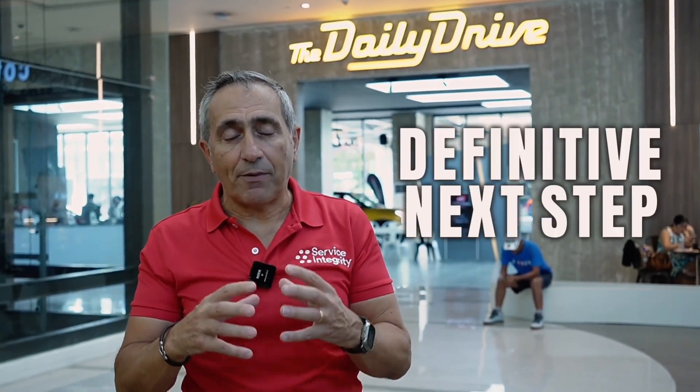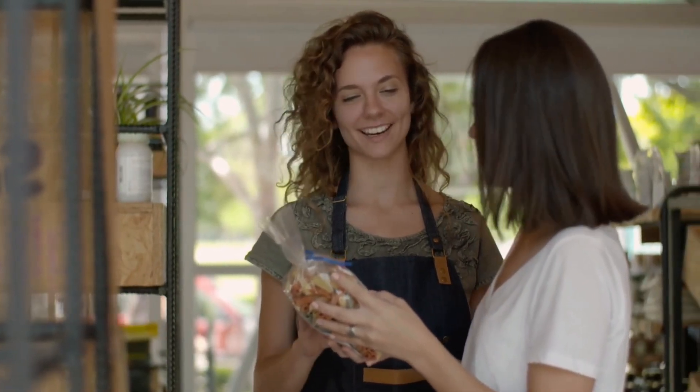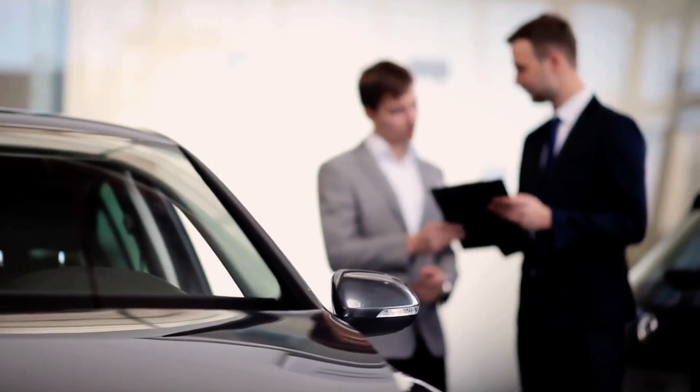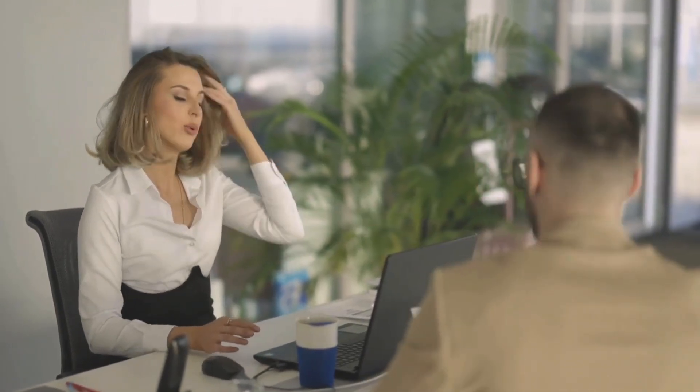How do you measure whether the salesperson was effective? What they need to do is measure what I call the definitive next step. Every customer service interaction has a definitive next step. In the coffee shop it could be taking the order and doing a cross-sell. In the car dealership the definitive next step could be to collect the customer's details — that's all it is. You've taken a definitive step rather than just saying 'have a think about it and come back when you're ready to buy.'